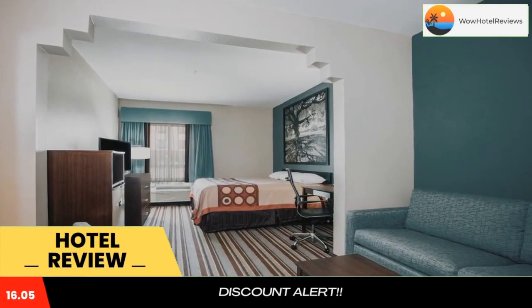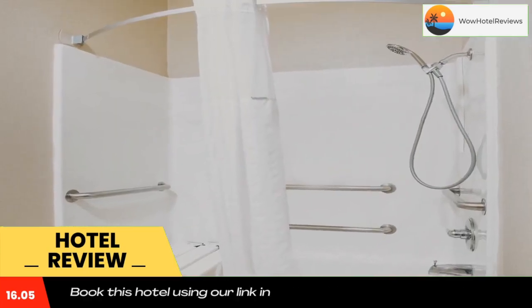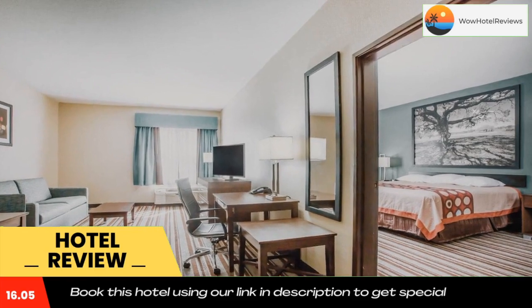Super 8 by Wyndham Port Arthur Nederland area is a two-star property located in Port Arthur featuring a fitness center. The two-star hotel has air-conditioned rooms with free Wi-Fi, each with a private bathroom. The hotel provides an indoor pool, hot tub, and a 24-hour front desk.